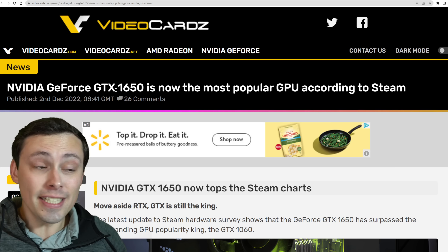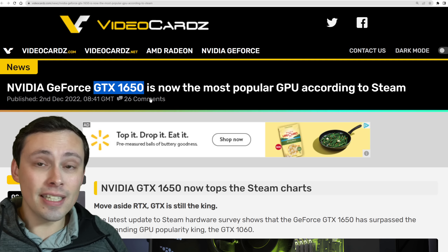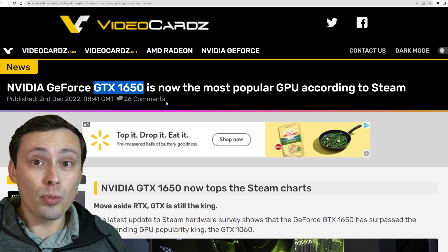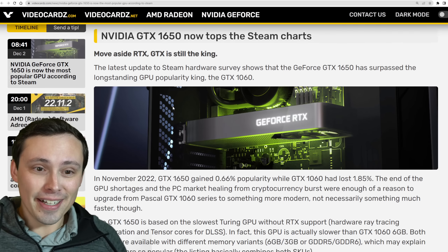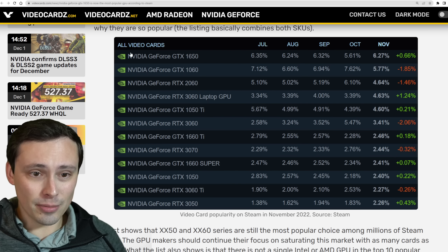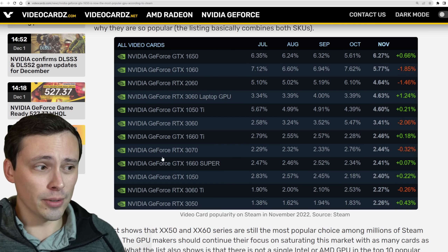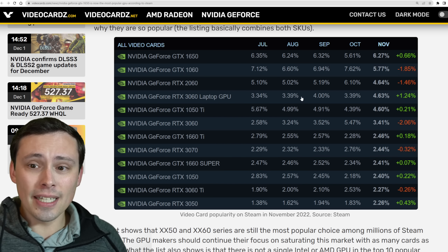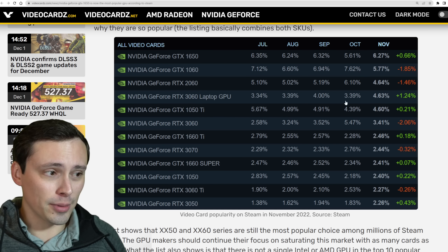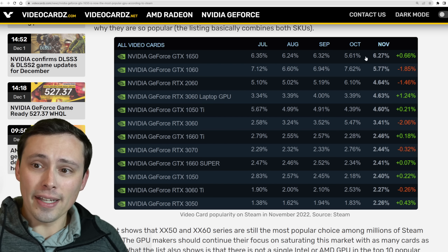In regards to what GPUs are actually selling, the new Steam hardware survey is out and the GTX 1060 has finally been dethroned. The GTX 1650, which is actually an even weaker GPU, is now the top of the list. The top of the list — at least the first 15 — are still all NVIDIA GPUs, so Intel and AMD have certainly not claimed a large portion of the overall GPU market with any particular models.